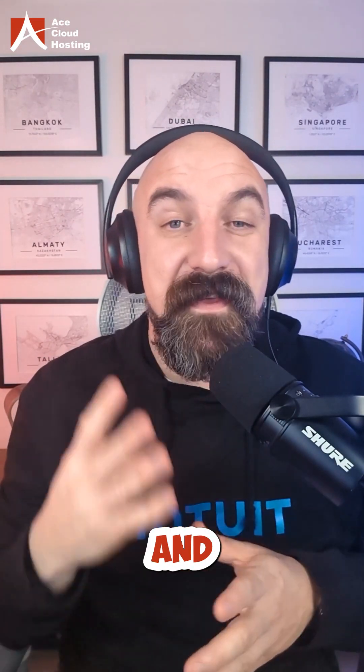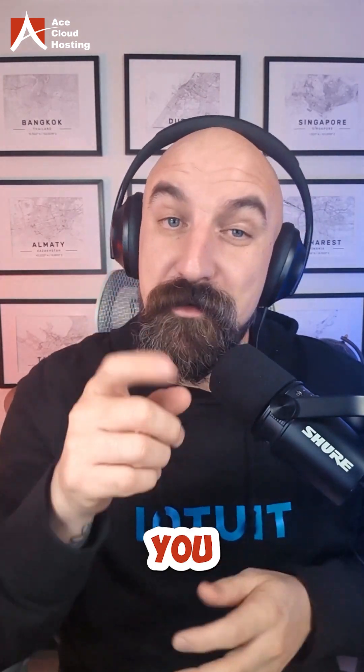Hi, I'm Nate, Senior Partner Development Manager at Intuit, and this is part four of our series on must-have QuickBooks Enterprise features you didn't know you needed.